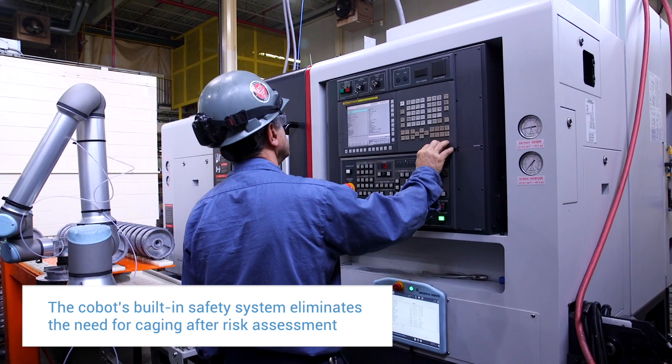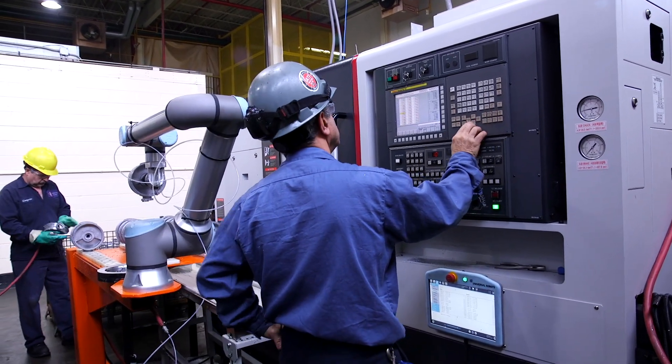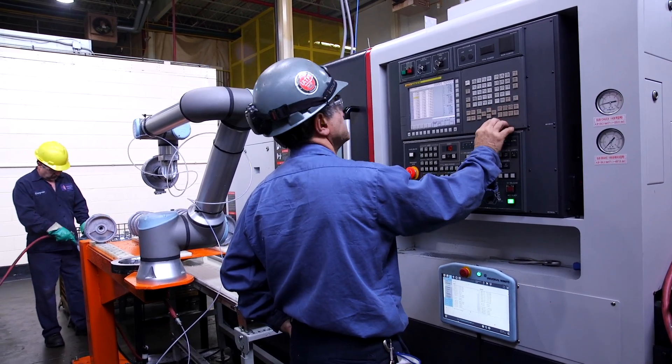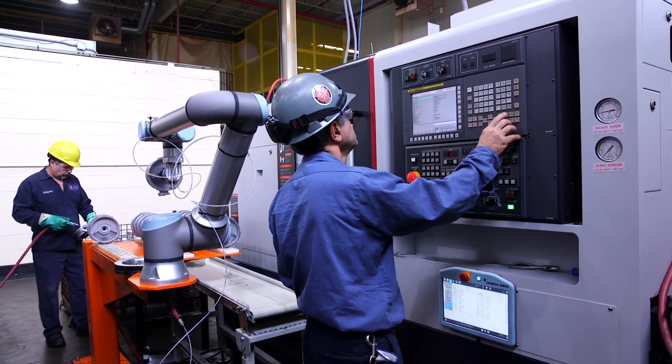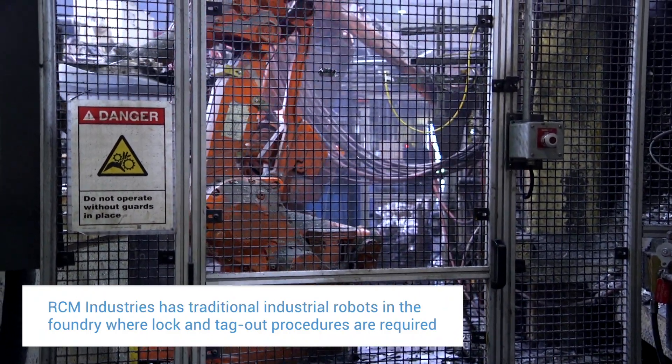One of the main advantages of a cobot is the ability to deploy it without any kind of safety fencing. If it does not load successfully, the operator can go into the cell, remove the part, and start up the cycle again without having to open any safety caging or lock and tag out the cell.